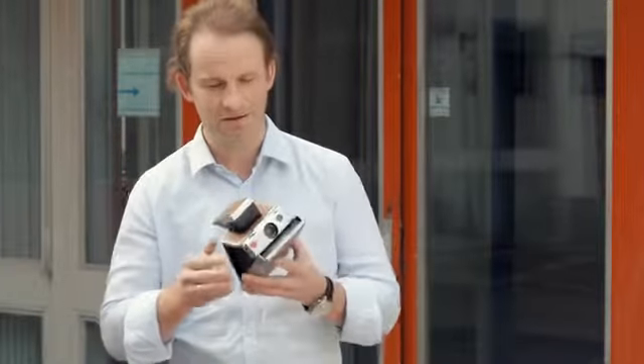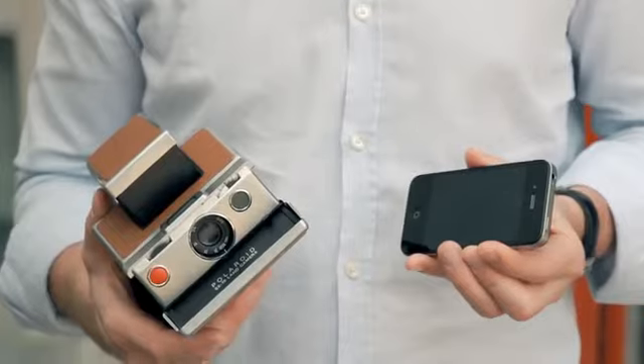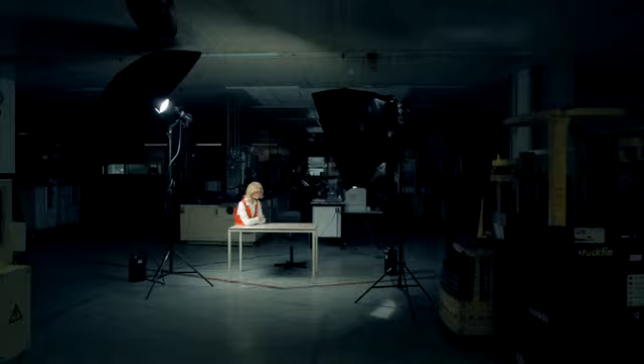My favorite Polaroid camera is the legendary SX-70. Nevertheless, most of my pictures I take with my iPhone. My problem is that there is no way to convert these digital images into the real analog instant photos I love so much.